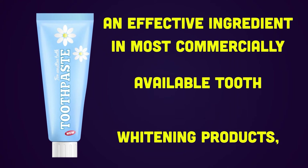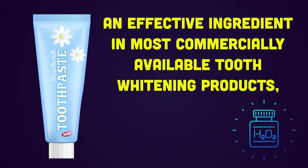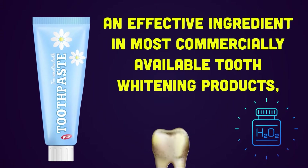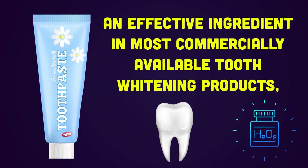An effective ingredient in most commercially available tooth whitening products, hydrogen peroxide acts as a whitening agent by partially penetrating tooth layers and removing unwanted compounds and stains that cause discoloration.